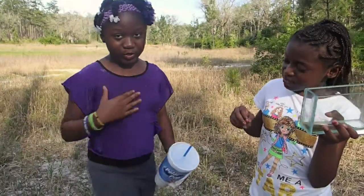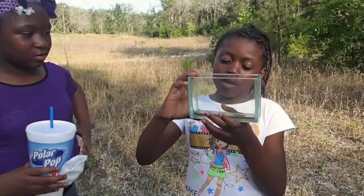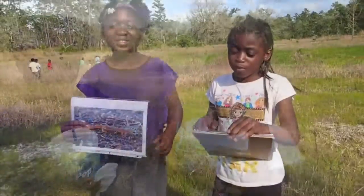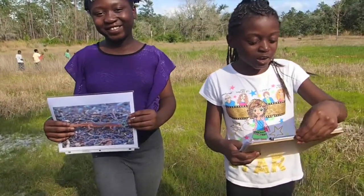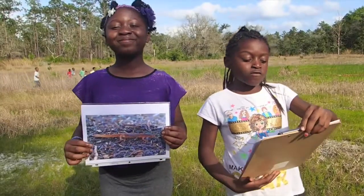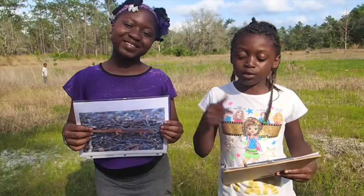My name is Leticia Cooper and we love working with frogs. My name is Tanae Cooper and we take care of animals to make them safe. Ephemeral wetlands are small and don't hold water year-round. They are home to over 20 ephemeral species.